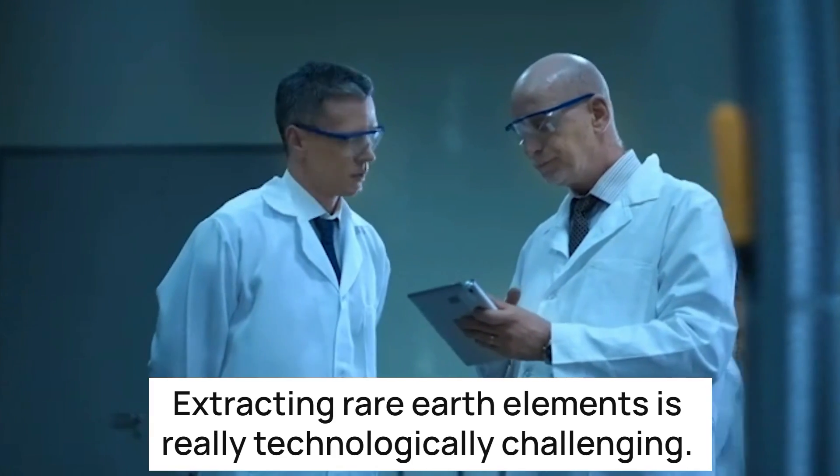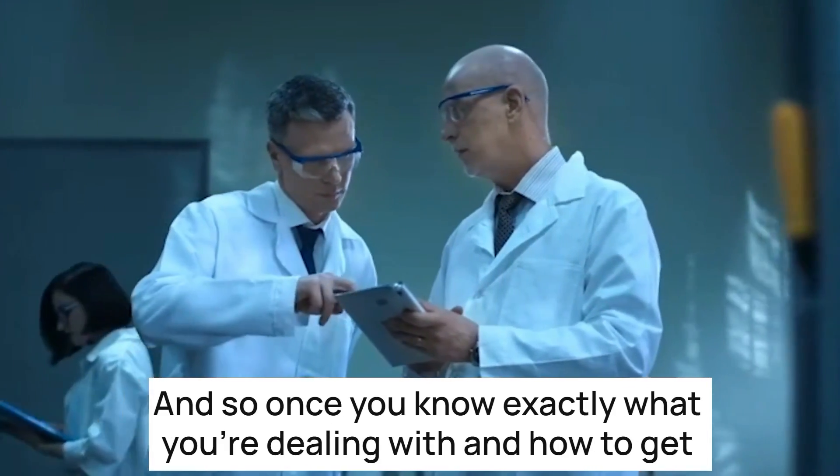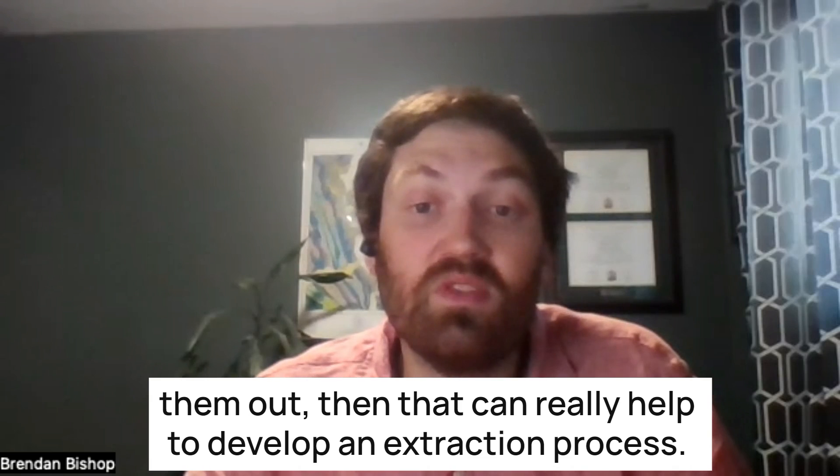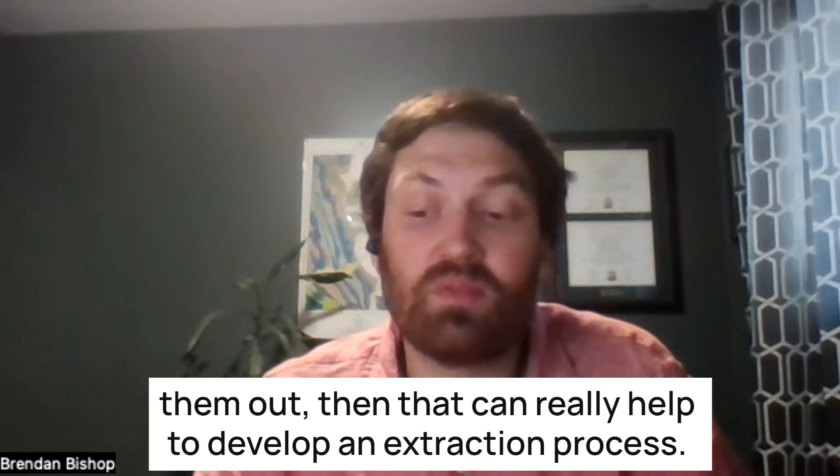Extracting rare earth elements is really technologically challenging, and so once you know exactly what you're dealing with and how to get them out, that can really help to develop an extraction process.